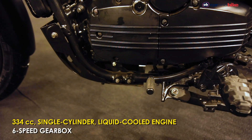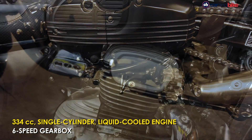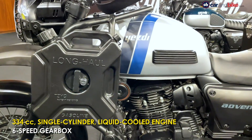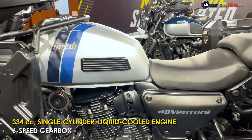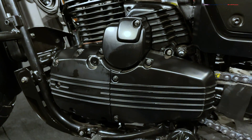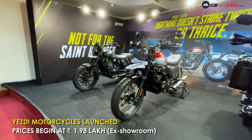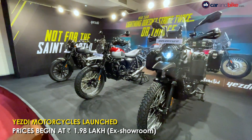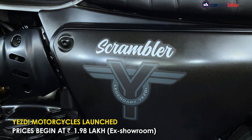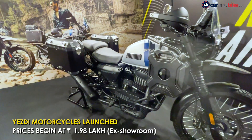All three bikes are based on a six-speed gearbox, but each bike has different engine internals — new pistons, new camshafts, new valves — and the state of tune and engine maps of the three bikes are different as well. The ESD motorcycle range is available in three flavors: the ESD Roadster, the ESD Scrambler, and the top-spec ESD Adventure.